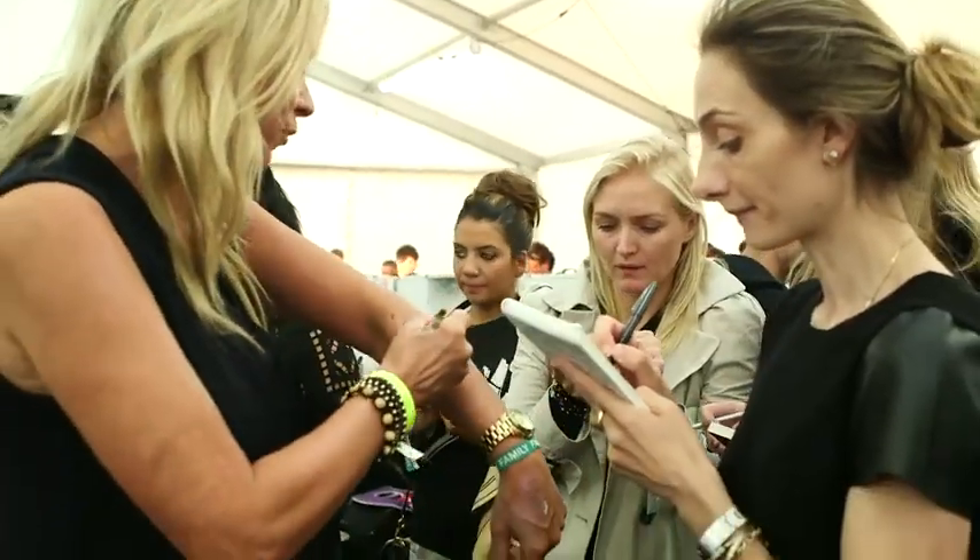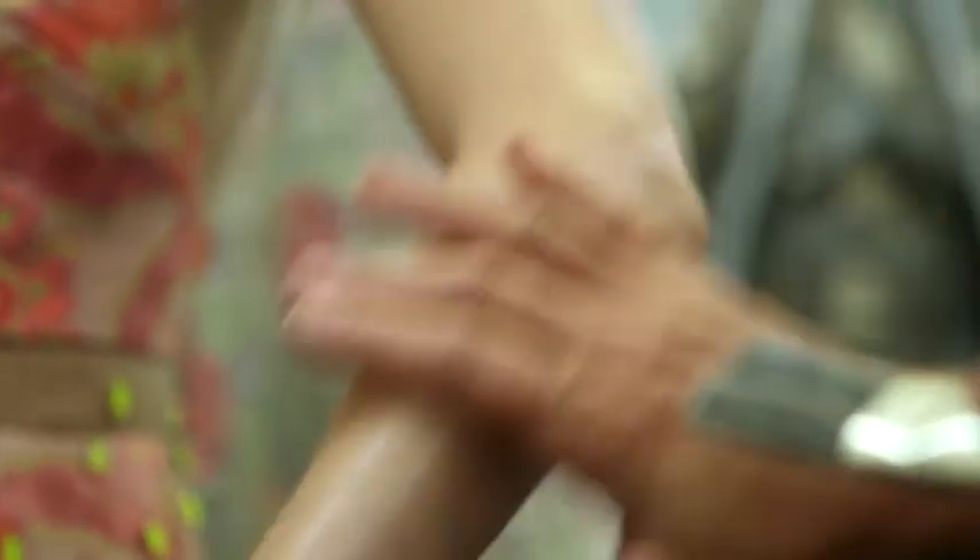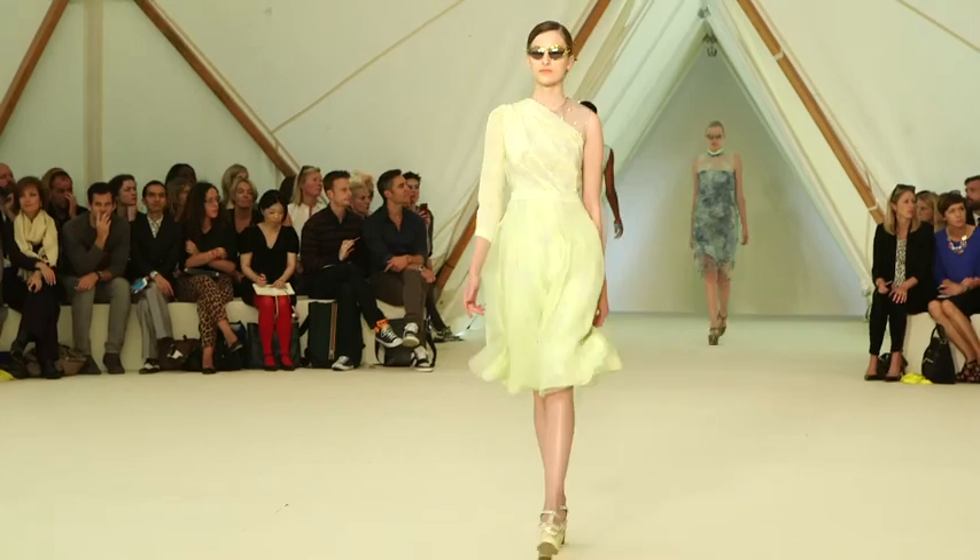Erdem has very brilliantly combined creativity with commerciality and obviously he's the king of colour and print. I've been working with Nicola from Centropay developing the idea of highlights and these odd iridescent, shimmery finishes that look really beautiful on the skin.